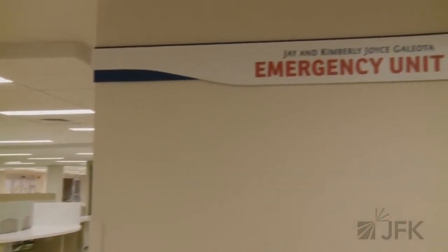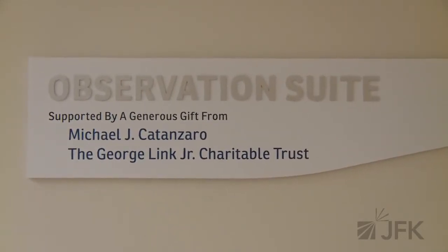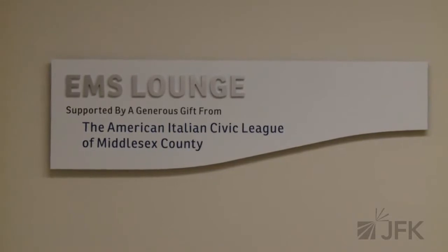We're excited to announce that we're about to open the new phase of the JFK Emergency Pavilion, which represents the initial opening of the new Adult Emergency Department section of this exciting new project. Let me take you on a tour of the new JFK Emergency Department.